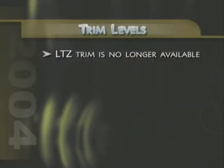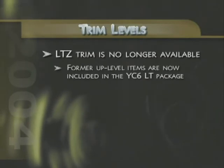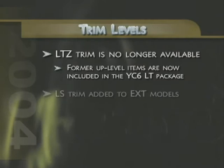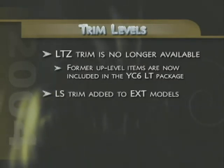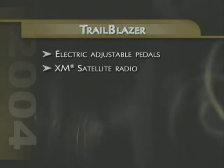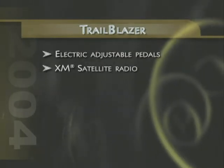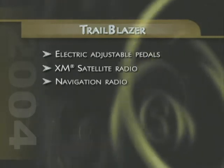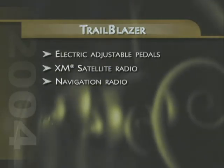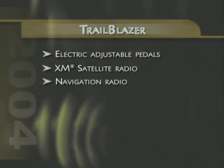While the previous LTZ trim is no longer offered as a separate model, most of the up-level items it features are included in the YC6 LT package. In addition, a new LS trim has been added to Trailblazer EXT models. New Trailblazer features include the convenience of electric adjustable accelerator and brake pedals, standard on North Face Edition and available on LT models. There are also two new sound system upgrades available, with the addition of XM satellite radio, as well as a navigation radio that provides high-fidelity audio while helping drivers find unfamiliar destinations or alternate routes around construction backups.